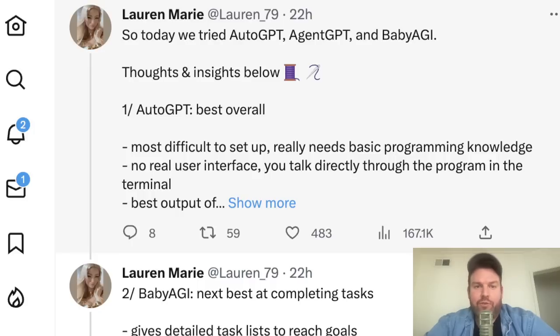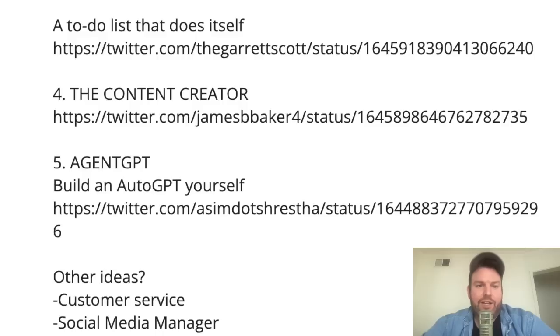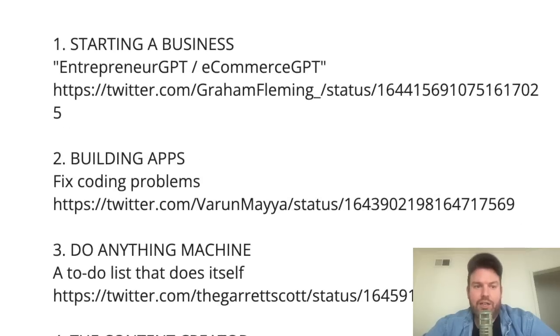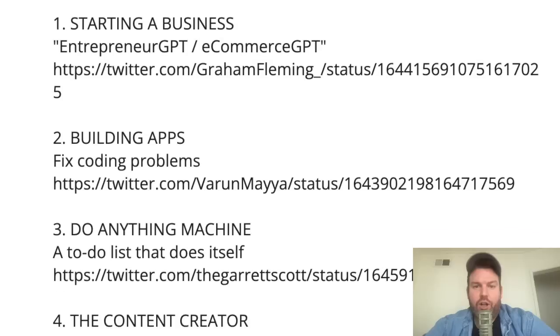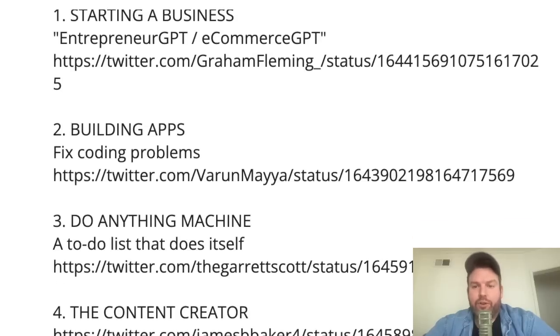It has absolutely captured everyone's attention. The content creator, the do-anything machine, the app builder that fixes its own coding problems, and the business starter are clear examples of where this might be going. I hope that gives you even more insight into what's being built with AutoGPT and gets your brains going on what you might want to do with it as well. Thanks for watching, and until next time — peace.